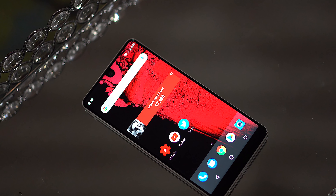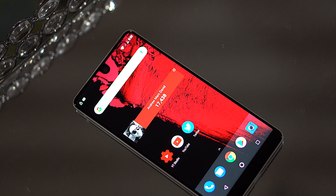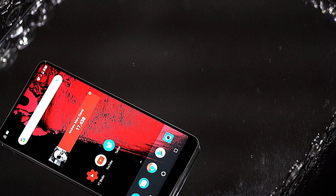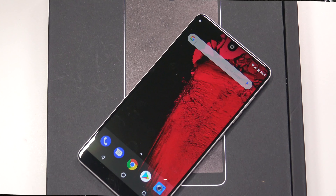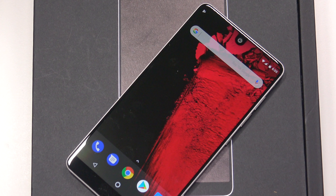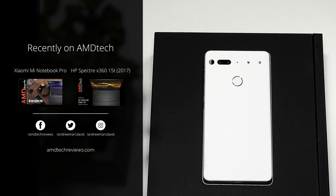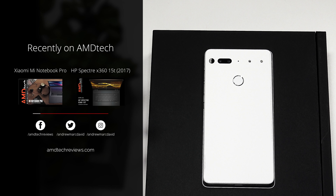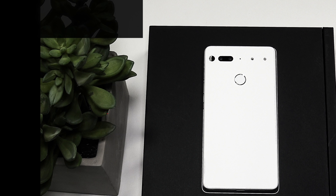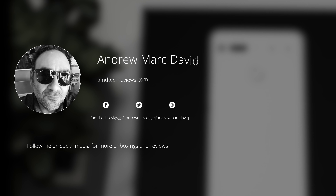If you've been on the fence about the Essential Phone, at $399 bundled with the 360-degree camera, this is a no-brainer — get it. It's a flagship device at a mid-level price, which is unbelievable. You're getting a Snapdragon 835, a bezel-less design, and a really beautiful display, making this a great buy. If you do decide to buy it, use my link below to help the channel out. Please hit the like button, subscribe, share this video, and leave a comment — let me know how I'm doing or if there's a device you'd like me to review. Check us out on Facebook, Twitter, Instagram, and at amdtechreviews.com. Until next time, this is Andrew from AMDtech — see ya.